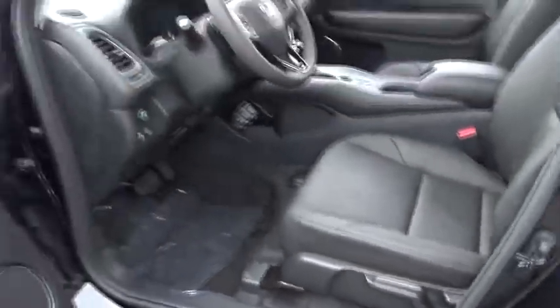Remote keyless entry, brake assist, panic alarm. If affordable style and reliability are what you're looking for, this vehicle couldn't be more perfect. Drive it today.